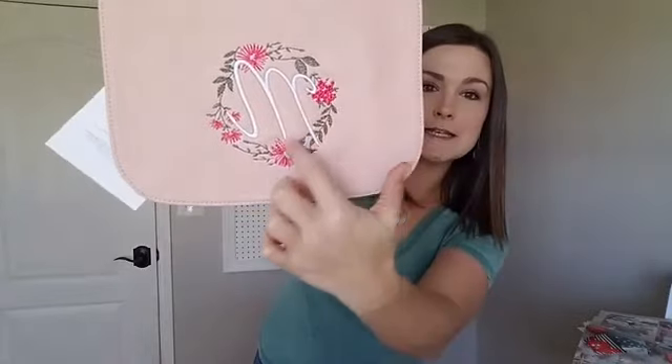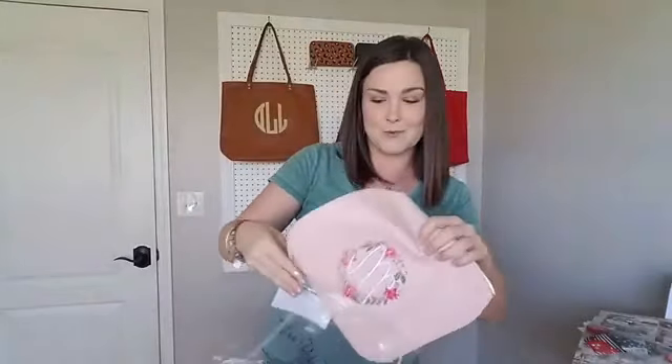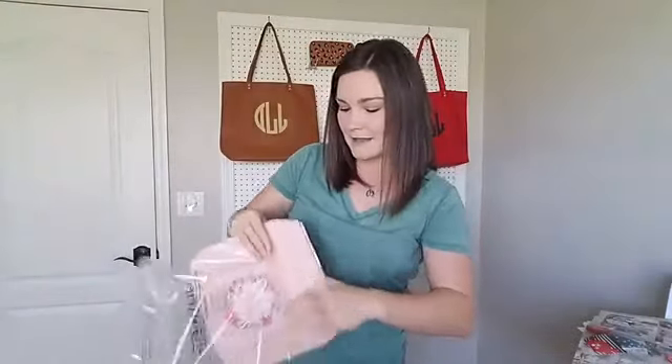Next up — remember the Studio 31 purse? I showed you my friend got the really pretty blush flap with navy initials. Here's another one: it's the rose flap, and she did that floral wreath I showed you on the black crossbody, but here it is with hot pink flowers and a white initial. How gorgeous is that? I absolutely love it — it's perfect for spring and the warm weather coming up.